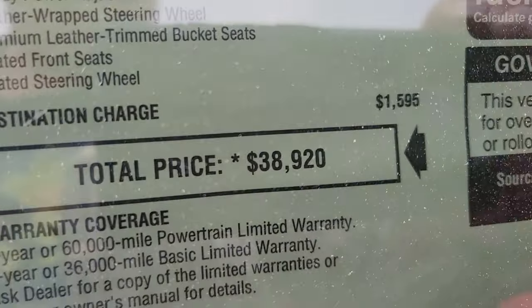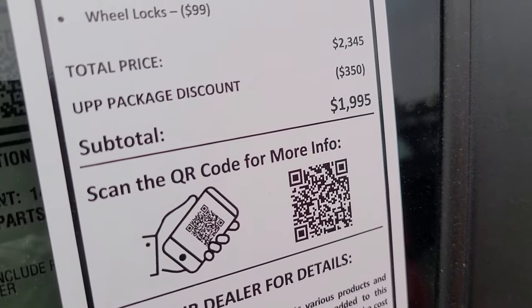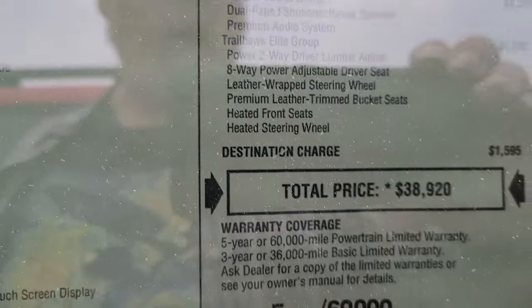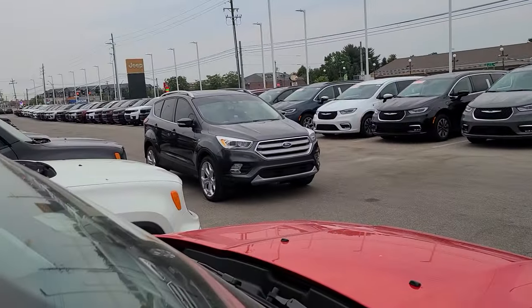I think I found your problem right here — it's $40 grand plus. This dealer puts extra garbage add-ons on here, which is stupid, and we've talked about that. But regardless of that, it's $40 grand.